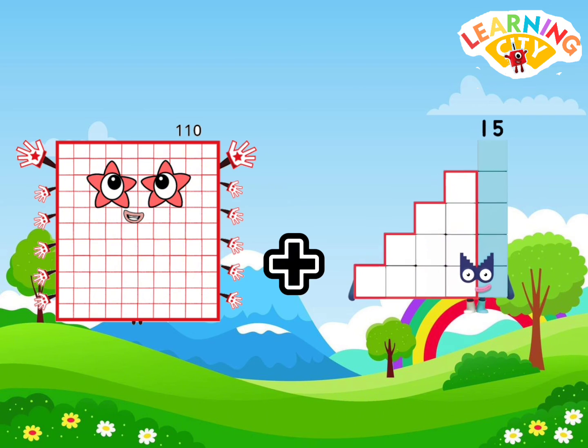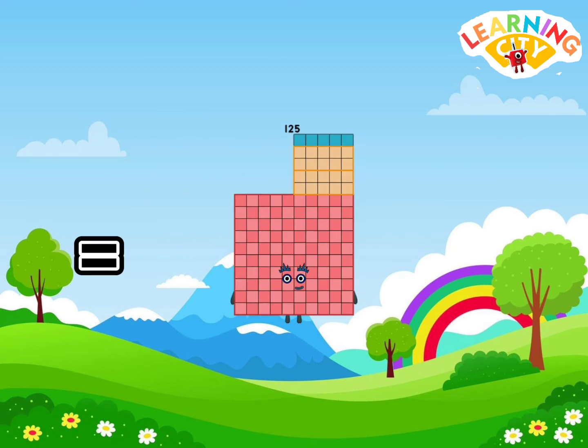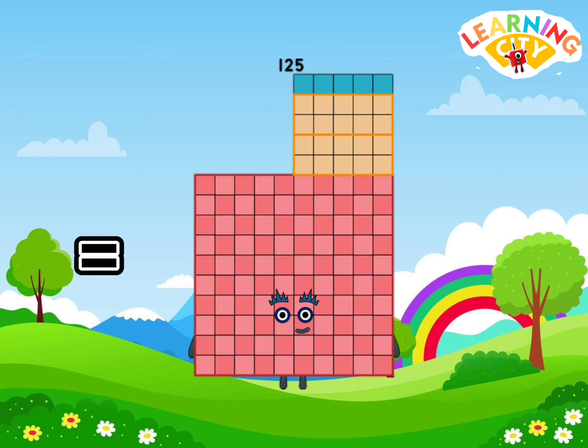110 plus 15 is equals to one hundred twenty-five.